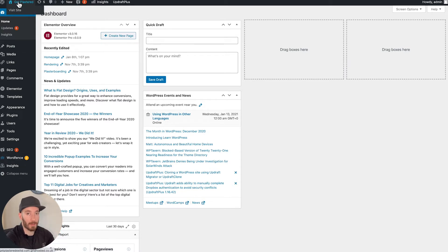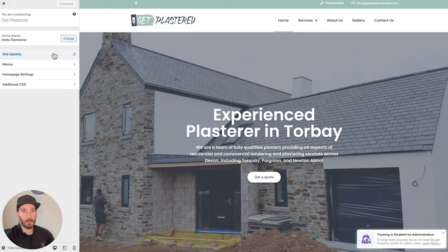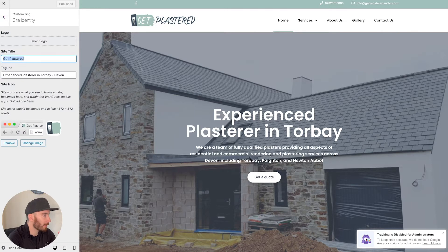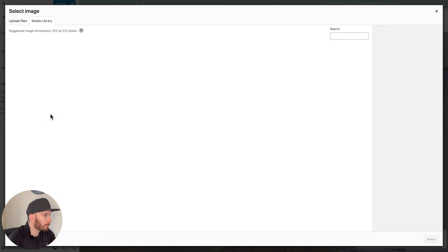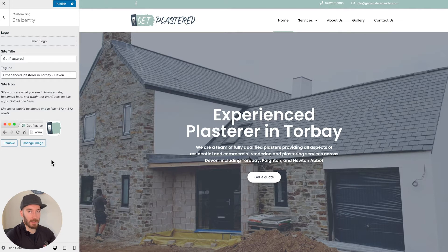Secondly, we want to make sure our website title is correct. Up here it says 'Get Plastered', which is the client we're working with — make sure it doesn't say anything like 'New Blog' or 'New Website'. You can edit this by going to Appearance and then Customize. We're using Hello Elementor, so head to Site Identity. You can see the site title is 'Get Plastered' and we have a tagline, which is great for SEO. Finally, make sure you've got a site icon — also known as a favicon — installed.